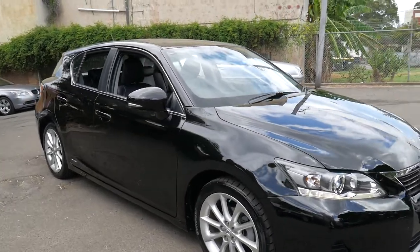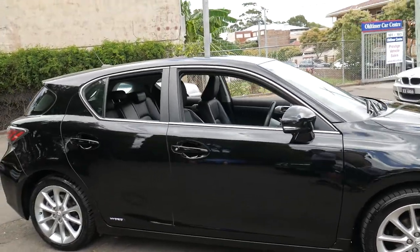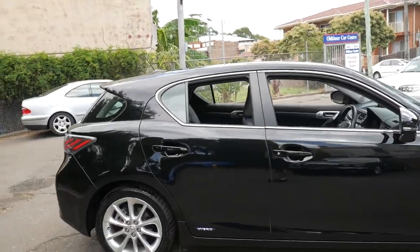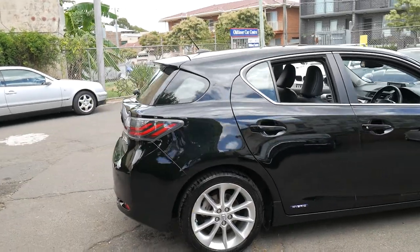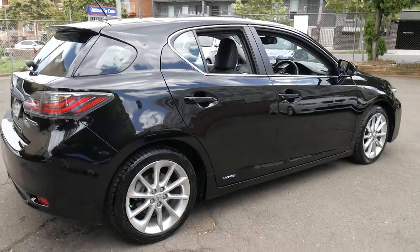Welcome to the Old Timer Centre. My name is Philip Tarrant and I'm going to be talking to you about this 2011 Lexus CT200. It's a hybrid, it's a luxury, it's black with black leather interior.